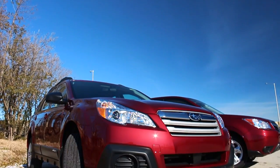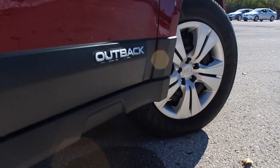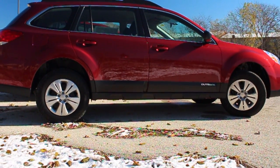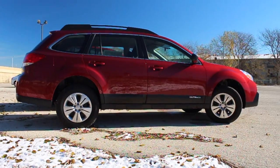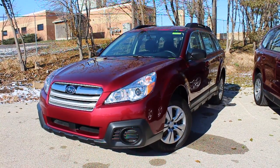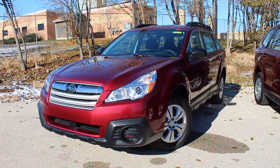So let's start by taking a look at the Outback. Largely based on Subaru's legacy mid-sized sedan, the Outback is raised to provide 8.7 inches of ground clearance, with its rugged good looks backed up with Subaru's symmetrical all-wheel drive system to provide you and your family with year-round sure-footed handling.